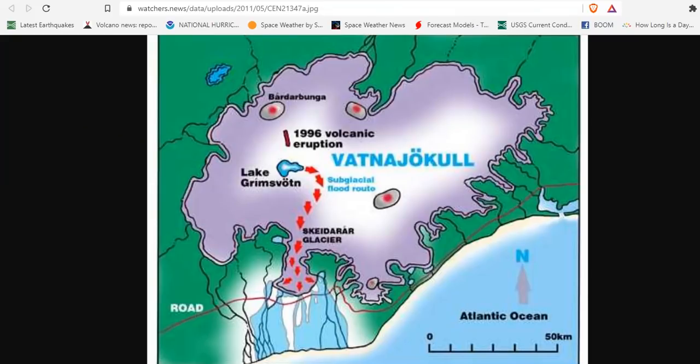Based on observations of past floods, it's anticipated that floodwater will be exiting the glacier's edge in the next 48 hours, and the flood will peak four to eight days after that. At this moment, no increase in electrical conductivity has been measured at the outlet, which is the clearest sign that Grimsvotn floodwaters have exited from under the glacier.